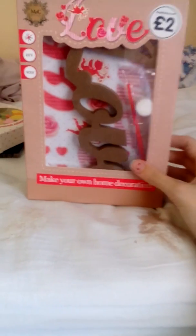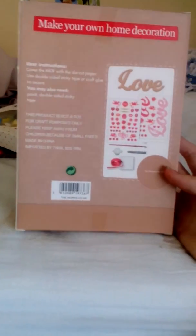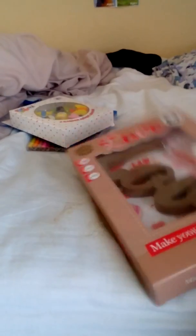These two things I'm about to show you are not for college. This one says 'love' and it's a make-your-own home decoration, which I cannot wait to do. And then I bought this eraser pack which is really cool — it comes in this little tub. I cannot wait to open these.